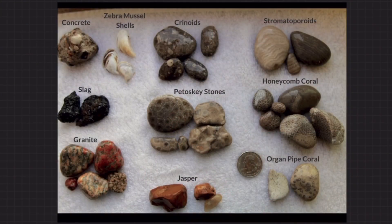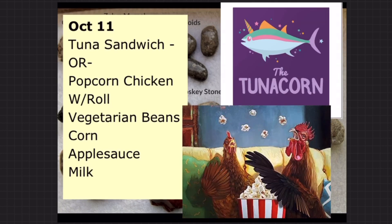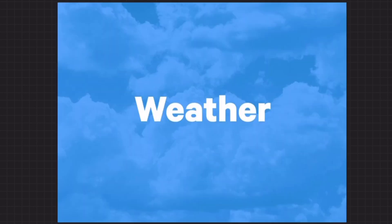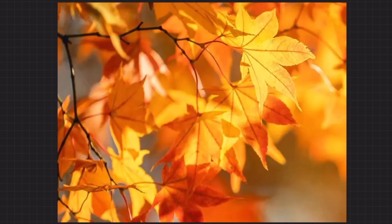Alright, let's talk about food for the day. On the menu we have a tuna sandwich or popcorn chicken with a roll, vegetarian beans, corn, applesauce, and milk. What's going on with the weather? It's going to be cool — we're definitely getting the real feel of fall now, with highs only in the upper to mid 50s throughout the week. Sunshine today, tomorrow, and Friday, but more rain is coming right in time for the weekend. At least that beautiful fall weather is around and the colors are out, so get out there and enjoy it.